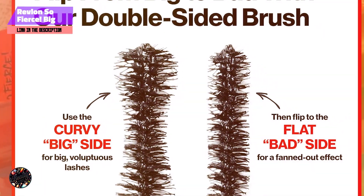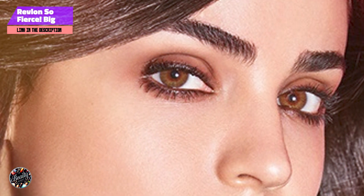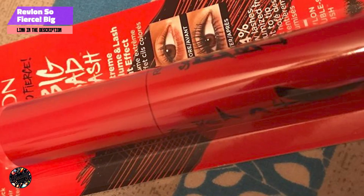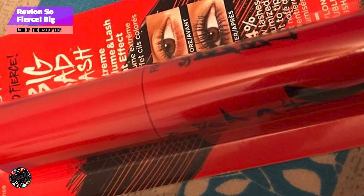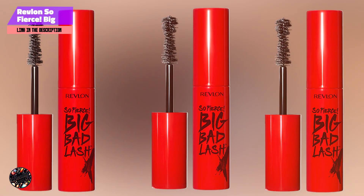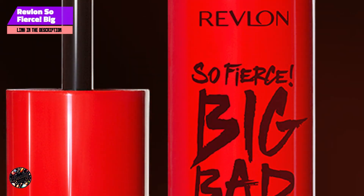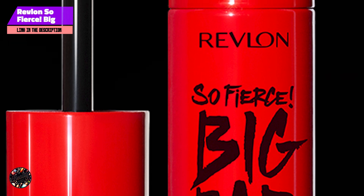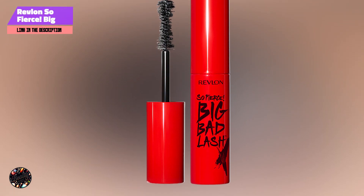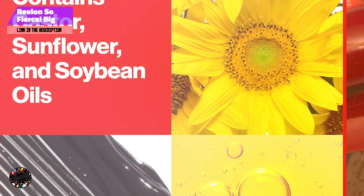The Big Bad Lash Mascara is easy to apply, thanks to its double-sided brush that caters to all lash types. The combination of short and long bristles allows for even coverage, preventing clumps while adding significant volume and length. The buildable formula means you can layer on coats for a more dramatic effect without worrying about flaking or smudging. Designed to last from morning to night, the Lash Tint Technology means your lashes will maintain a darker appearance even after the mascara is removed, making it a standout choice for long-lasting results.